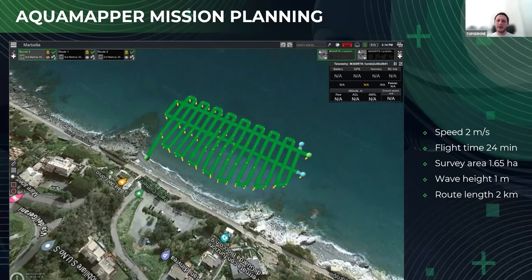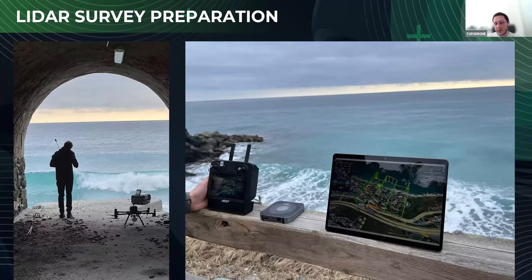LiDAR preparation is even easier — there is nothing to assemble. You just plug the LiDAR to the export and connect only two cables: the antenna cable and the power supply. When you turn on the drone, recording starts automatically, so there is no way to forget to press the record button. Once the drone is on, the record is on. If you don't need some data, you can cut it at the post-processing step.